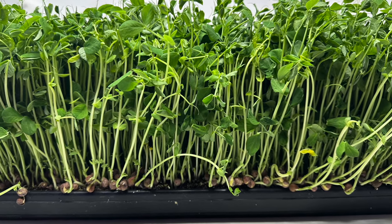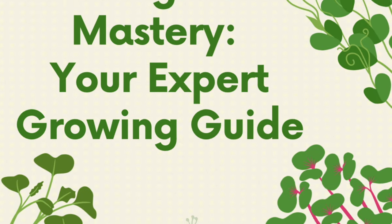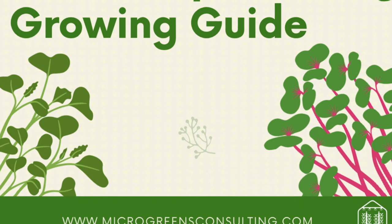Pea shoots are by far the most profitable microgreens crop you can grow. They're easy to grow, fast to grow, and have the highest yields I've ever seen from any crop, let alone microgreens. With a yield of 800 grams, this crop will produce almost $50 of revenue per tray per week, and you can easily achieve that yield using our super soil recipe available for free in our microgreens growing guide on our website.